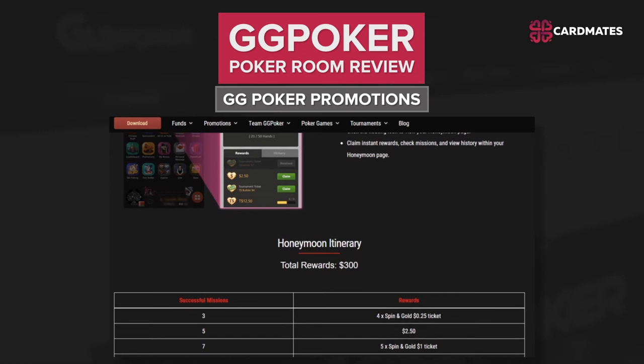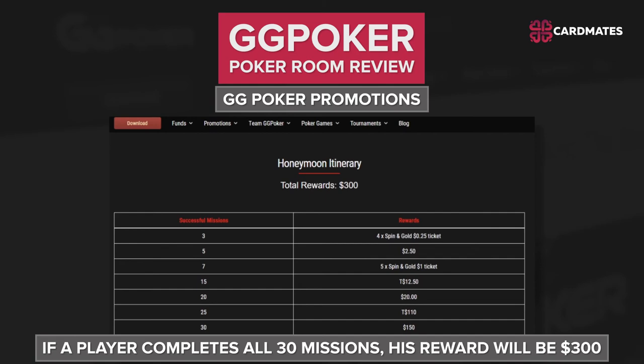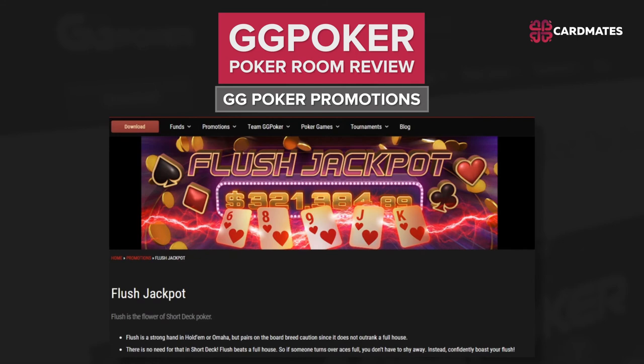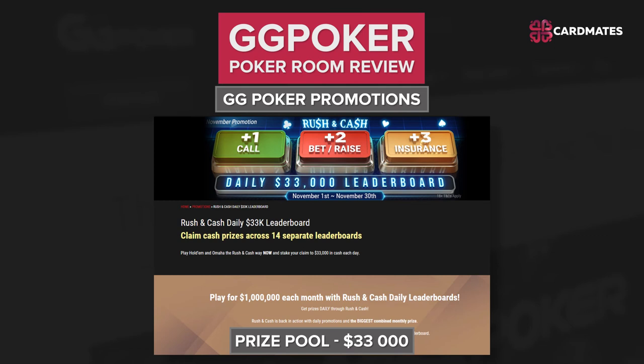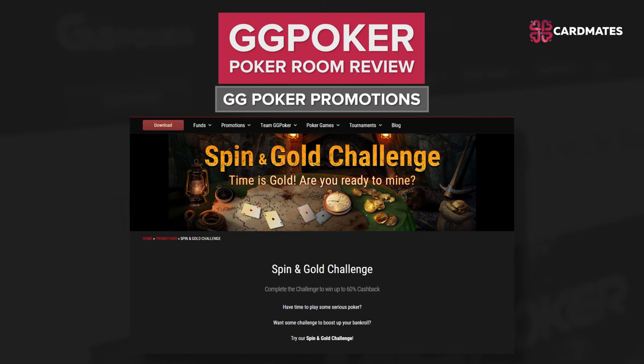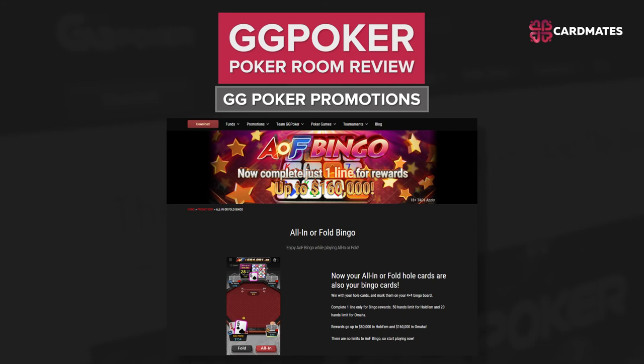The participants of the Honeymoon receive various prizes depending on the number of completed tasks. If a player completes all 30 missions, the reward will be $300. Flush Jackpot: collect a strong combination and get a jackpot. Rush and Cash Daily Leaderboards: play at Rush Cash Fast Poker tables and get a share of the $33,000 prize pool daily. Spin and Gold Challenge: GG Poker offers players cashback of 60% for completing the challenge. AIF Bingo: your pocket cards at All-In or Full tables also become bingo cards. If you win with these cards, you can mark them on a 3x3 bingo card. You need to fill in 2 lines or more within 30 poker hands, and the cash reward will be automatically credited to your account.